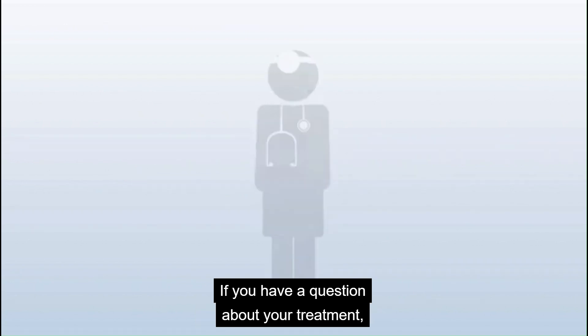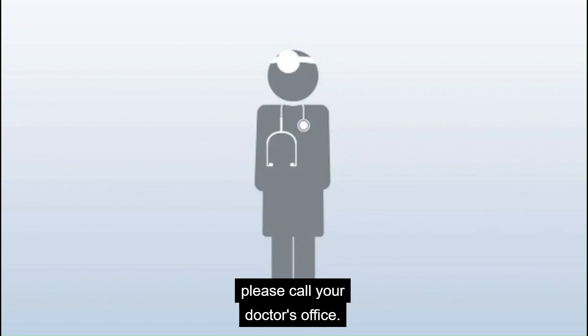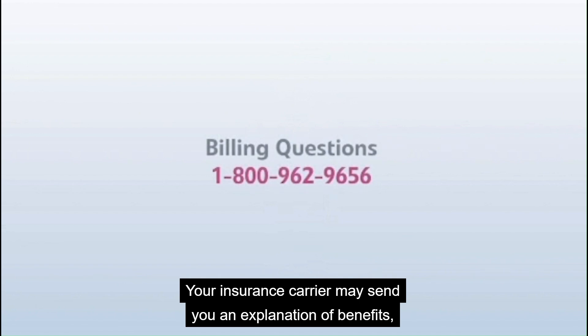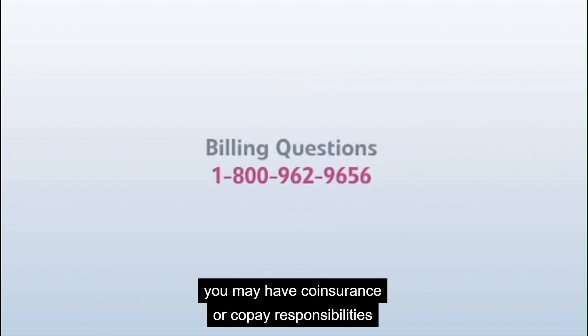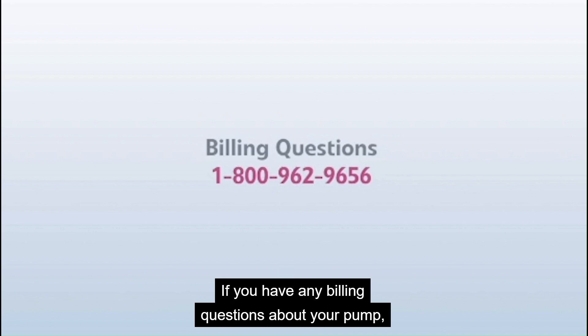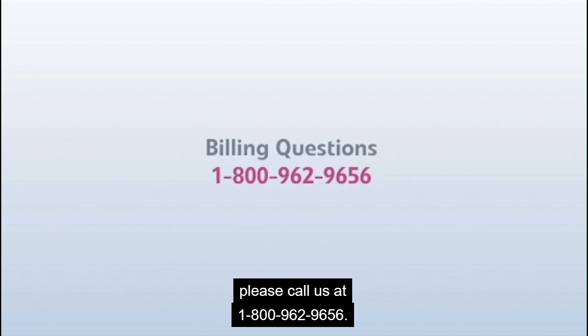If you have a question about your treatment, please call your doctor's office. Your insurance carrier may send you an explanation of benefits and, depending on your insurance plan, you may have co-insurance or co-pay responsibilities associated with your pump. If you have any billing questions about your pump, please call us at 1-800-962-9656.